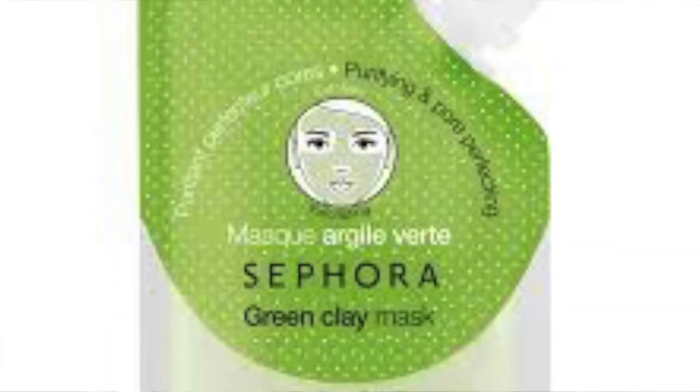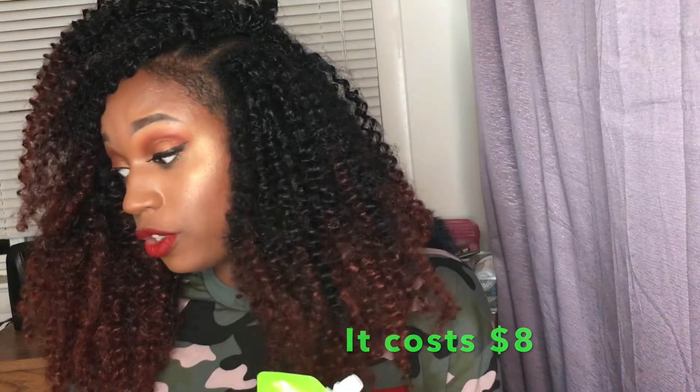Sephora Collection has been coming out with some heavy hitters. I sometimes dabble into their skincare — it's affordable, has good products, and some really great ingredients. I bought this green clay mask; I haven't opened it yet but I can't wait. It only costs four dollars for a packet, it's reusable, and it says it has four uses. It's supposed to purify and be pore-perfecting. I have huge pores and my skin has been acting crazy — it also has green tea in it.